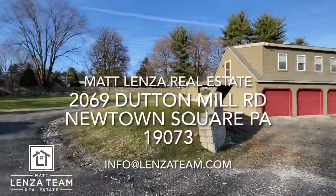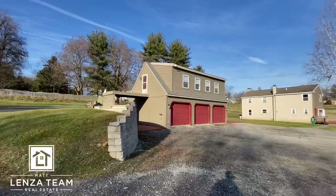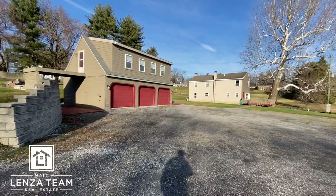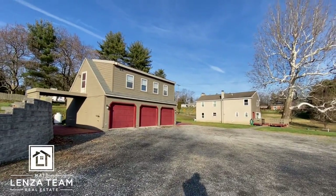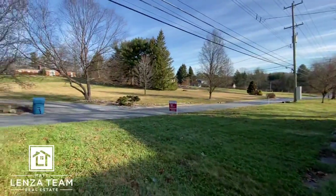Just getting a better shot with the parking here at 2069 Dutton Mill Road. There you go, best shot there. Now we're going to jump out front. 2069 Dutton Mill Road here in Newtown Square.